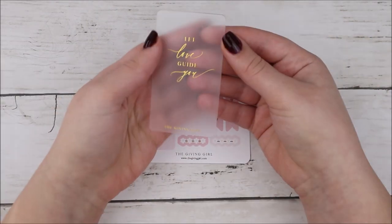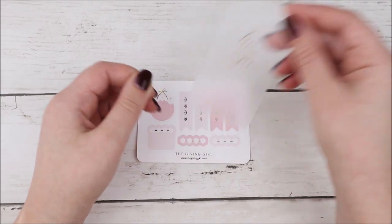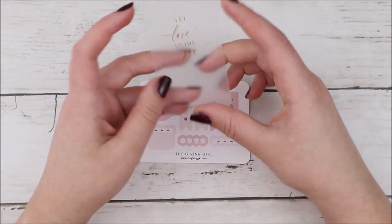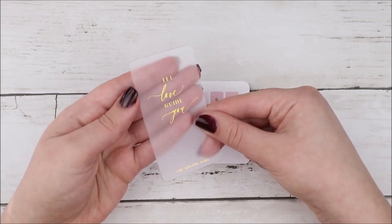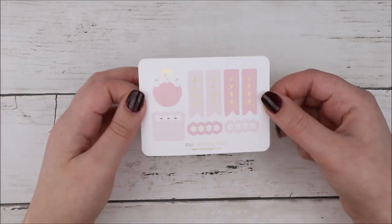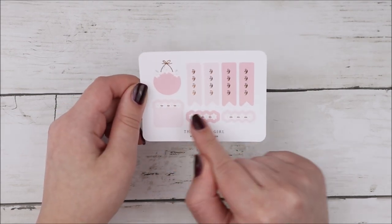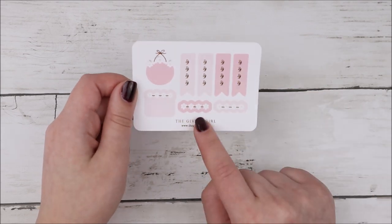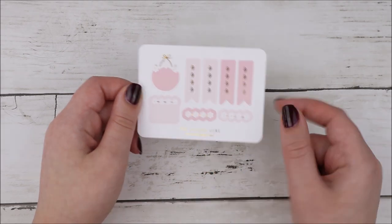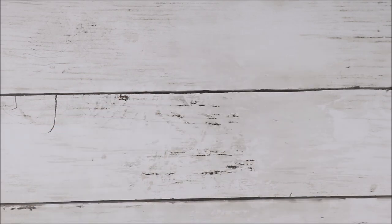That was everything from White Deer Stationery. The next shop I have to show you guys is The Giving Girl — love Jennifer. So these are the two freebies I got. We have this cute little washi card that says 'Let Love Guide You,' which is so pretty. I really want to stick this in my planner as a quote at the top. I love this transparent card. And then this is the cute sticker freebie with one of her strung boxes and some other functional stickers as well.